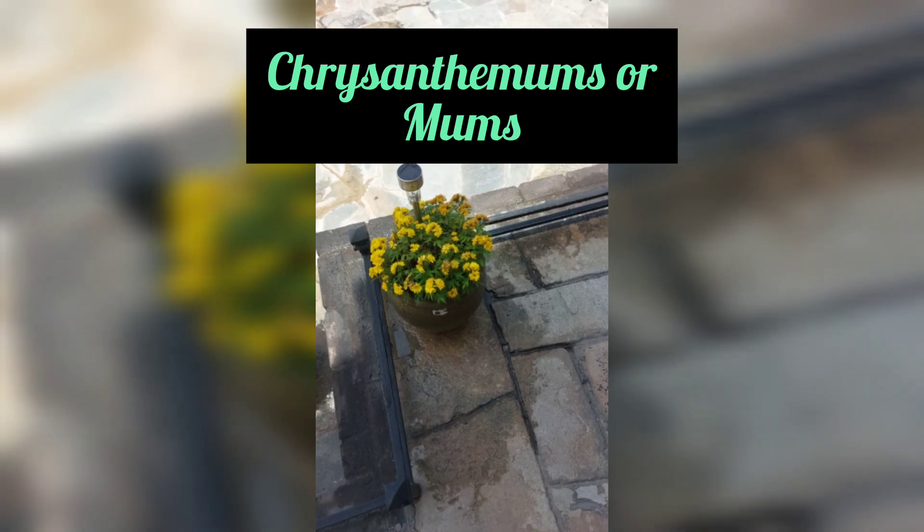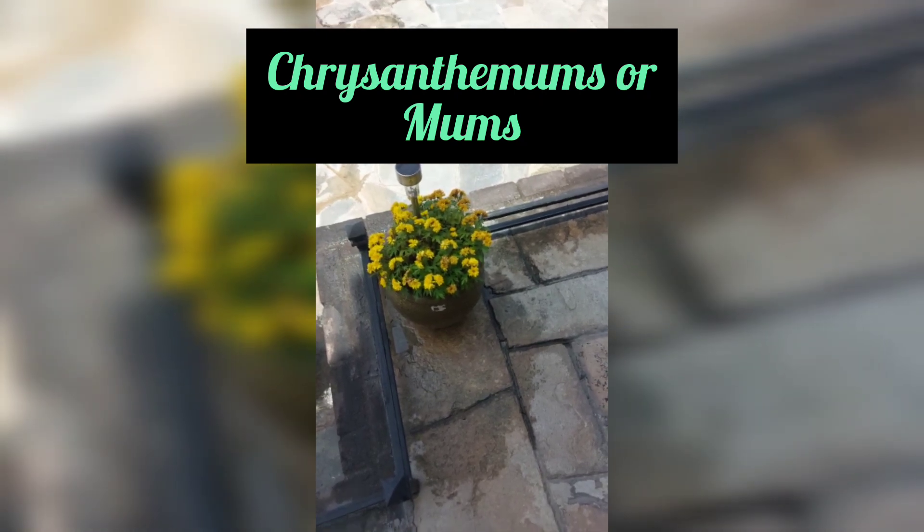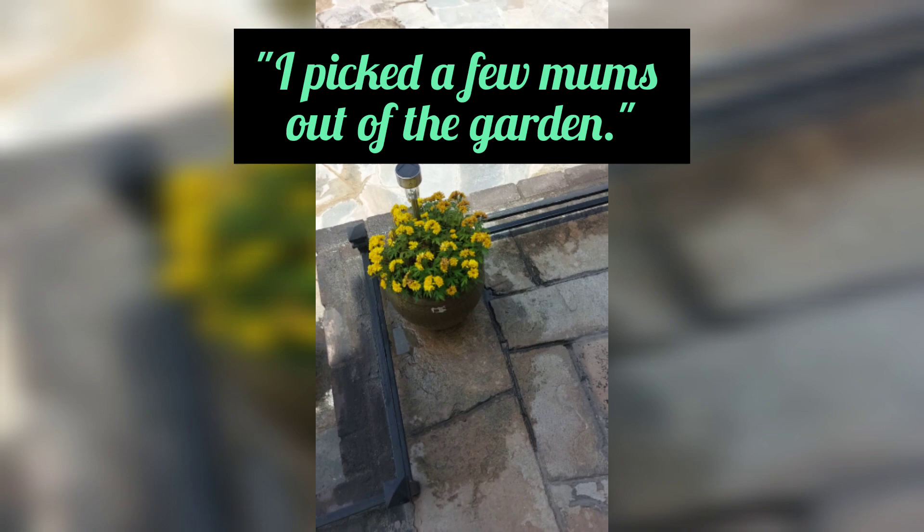These are chrysanthemums, or mums. I picked a few mums out of the garden.